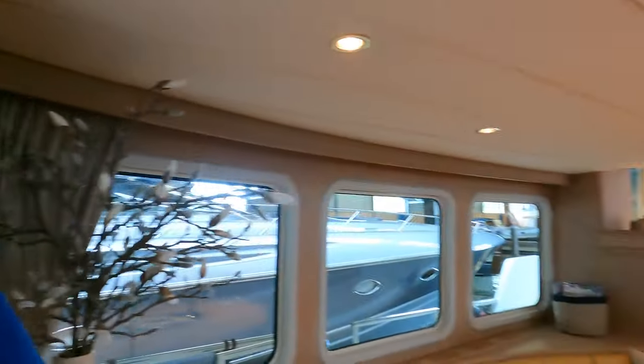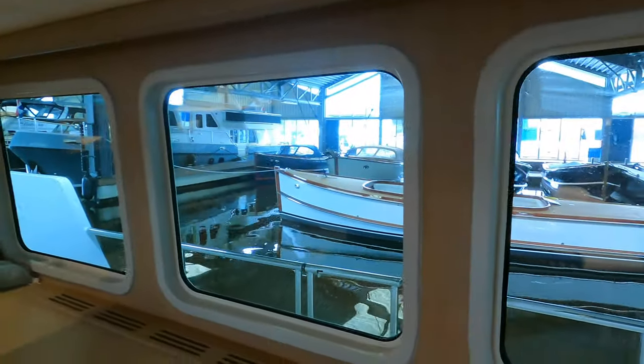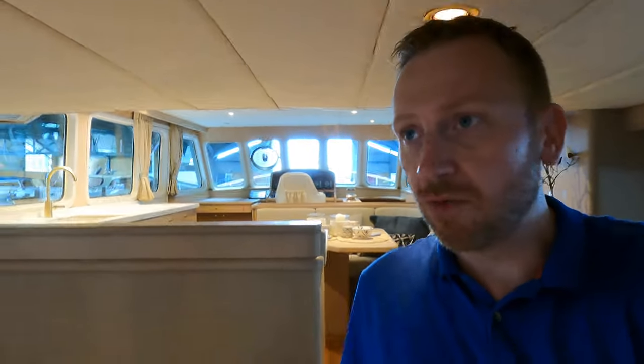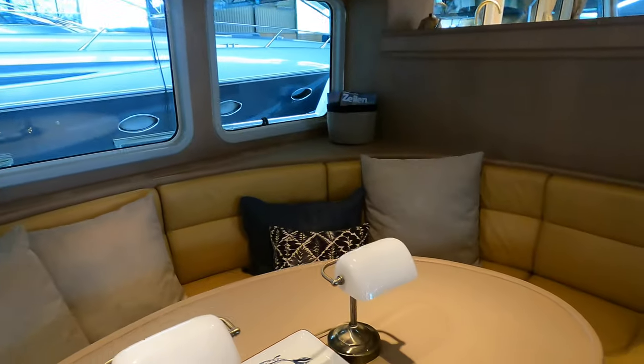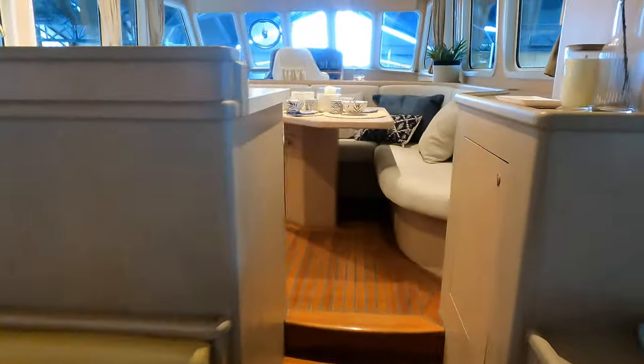As we enter the main saloon, one of the first things you'll notice is the large windows. We've got the ventilation for the air conditioning, and headroom in this boat is not an issue — there's plenty of it. I also really like the way that the boat has been lit and the interior set out. Obviously you've got the main saloon here, but you come up a level...